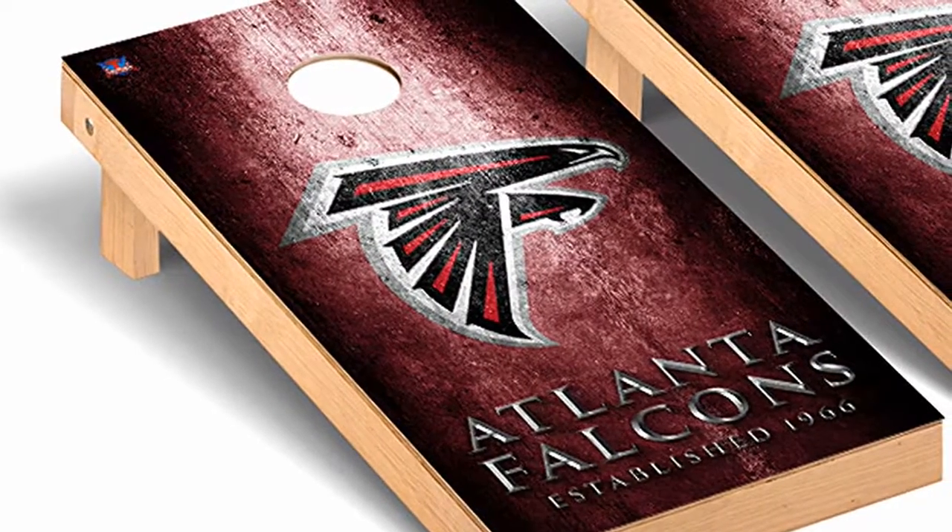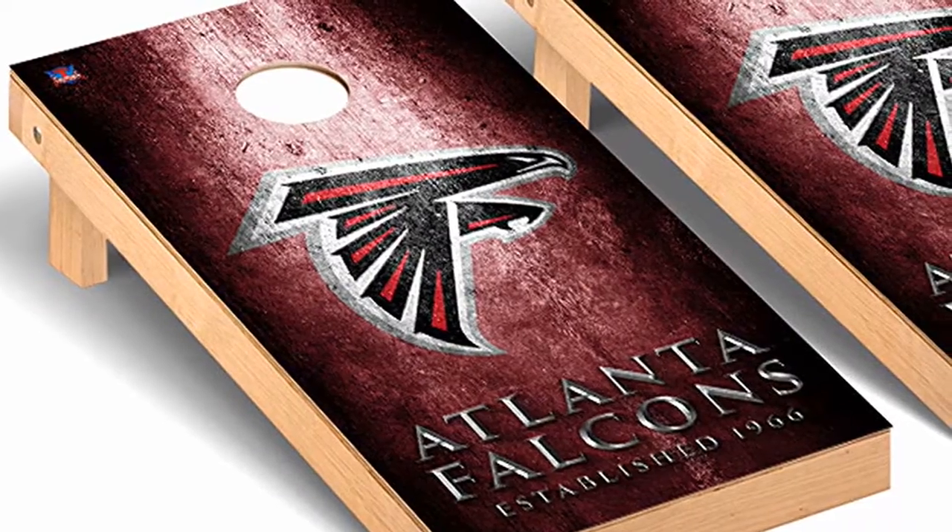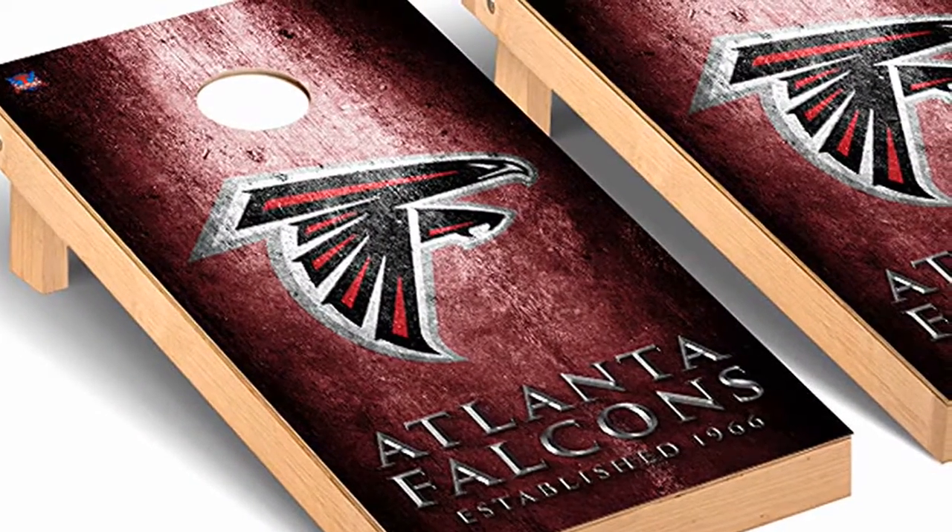Introducing the Atlanta Falcons Cornhole Boards by Victory Tailgate. Are you an extreme Atlanta Falcons fan? If you are, you will want to check out a set of these cornhole boards.